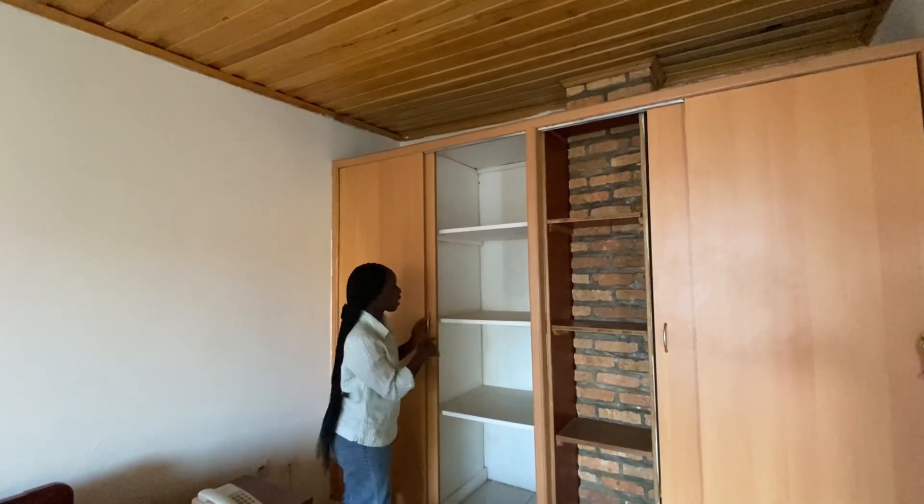Here you have space for your clothes, and I think this section is for your shoes. And here you have this table for work or for study.